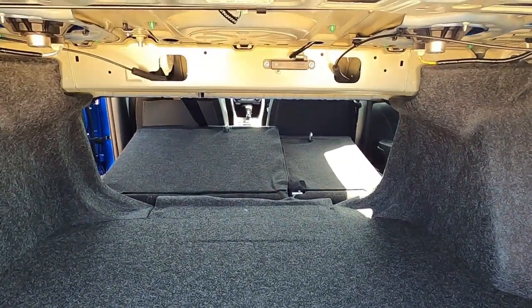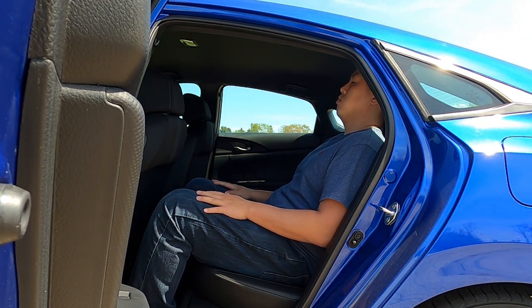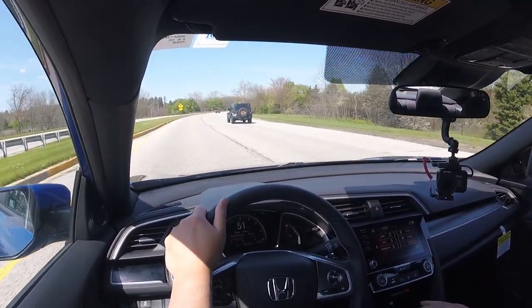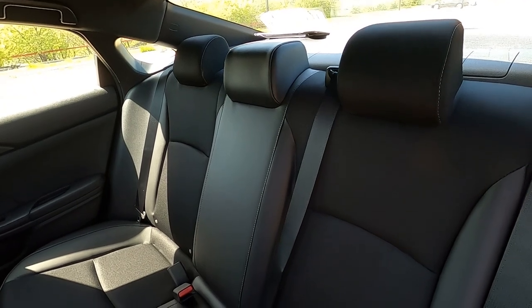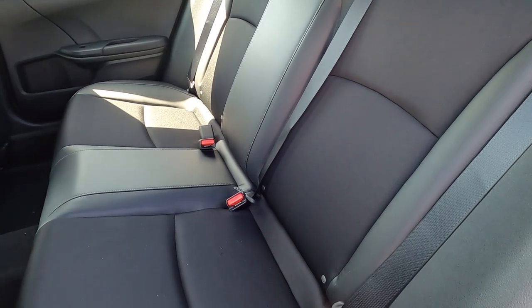Moving into the second row — I'm 5'10" and I have about four inches of leg room left and about three inches of headroom. I don't feel nearly as claustrophobic as in a Toyota Corolla, which I just reviewed. It actually feels very comfortable. Something I also noticed is how good the seats feel back here — it's a combination of leatherette and cloth, and the comfort is genuinely surprising.